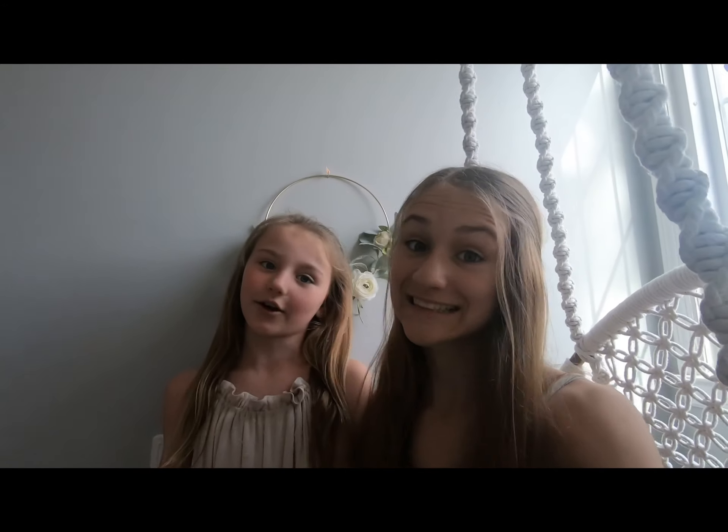Hey guys, it's Ainsley. Welcome back to my channel. Today we're doing a room tour, but me and my sister Emerson actually share a room. So she's going to be showing her side and I'm going to be showing my side. Let's get started.